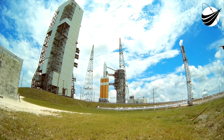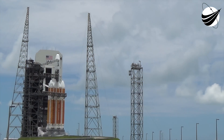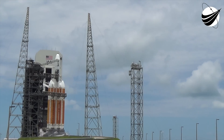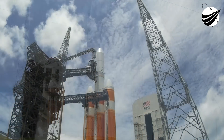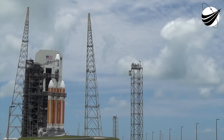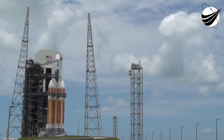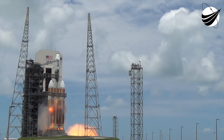35. 30. Status check. Go Delta. Go NRL 37. Green board. 25. Flight locking. 20. 15. Roll for ignition. T-minus 10, 9, 8, 7, 6, 5, 4 — we have main engine ignition. 2, 1. And liftoff.